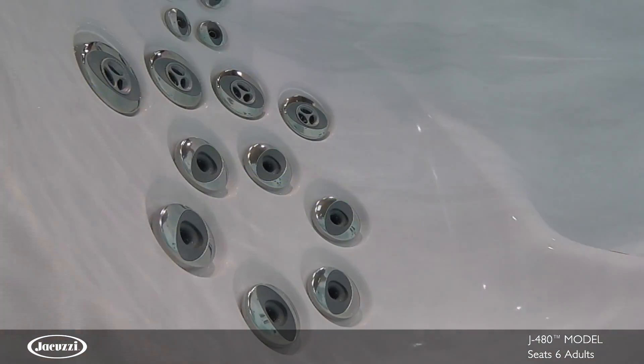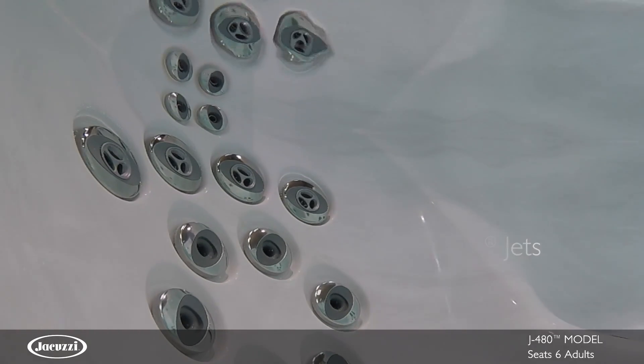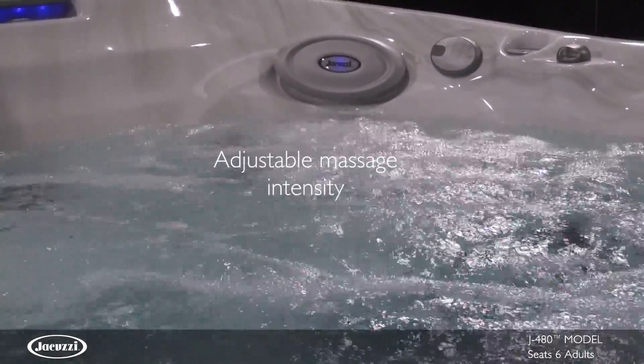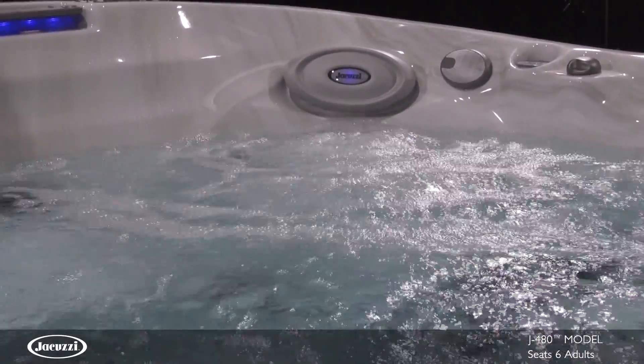With the widest variety of PowerPro jets in this collection, the J480 hot tub delivers a soaking experience you cannot find anywhere else. The ability to adjust the intensity of each PowerPro jet ensures an optimal massage every time.